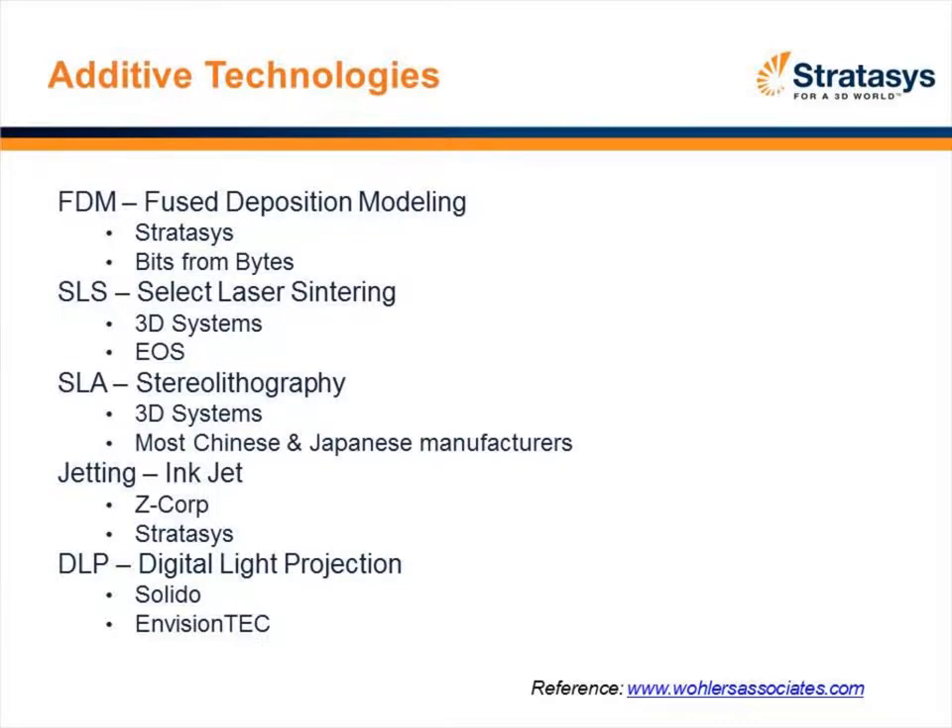The next technology is SLA, or stereolithography, which is really the genesis of additive manufacturing. Like Kleenex for facial tissue, people sometimes refer to the entire industry as SLA — but it's really just a technology utilized by 3D Systems and most Chinese and Japanese manufacturers. The process starts with a resin-based container; a laser comes in contact with the resin and solidifies the part layer upon layer. Once completed, you remove the block and there's post-processing to generate the final part.